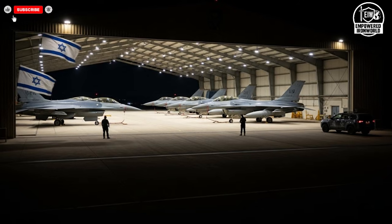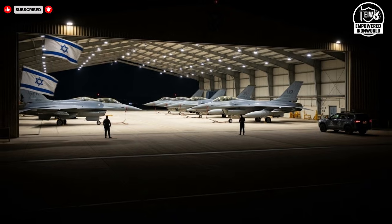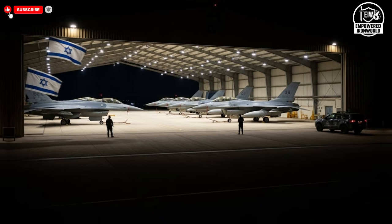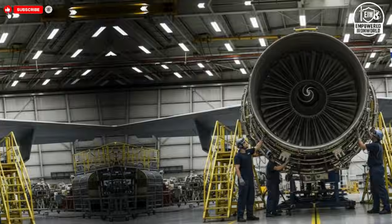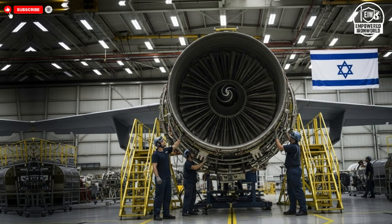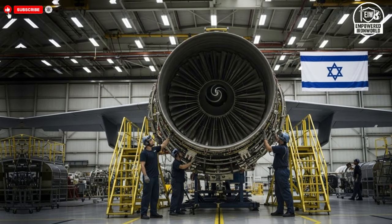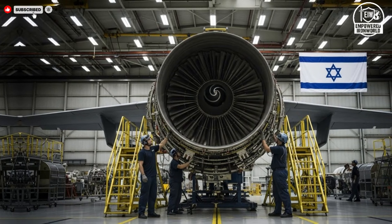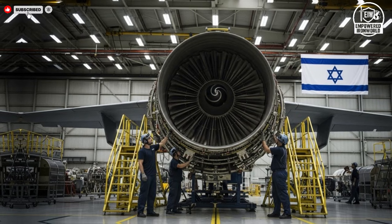The unique selling points of Israel's future fighter jets lie in their independence and customization. By developing and integrating indigenous technologies, engineers maintain greater control over upgrades, maintenance, and mission-specific modifications. This flexibility allows rapid responses to emerging challenges without relying entirely on external approval or supply chains. The result is an aircraft tailored to specific operational needs rather than a one-size-fits-all solution.